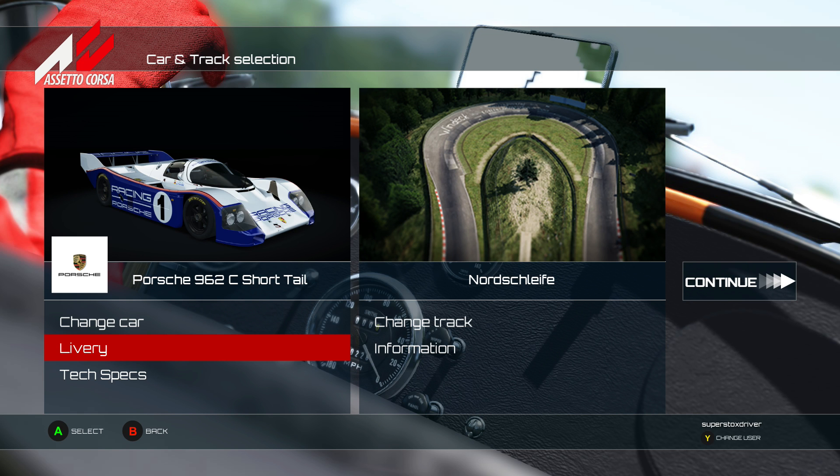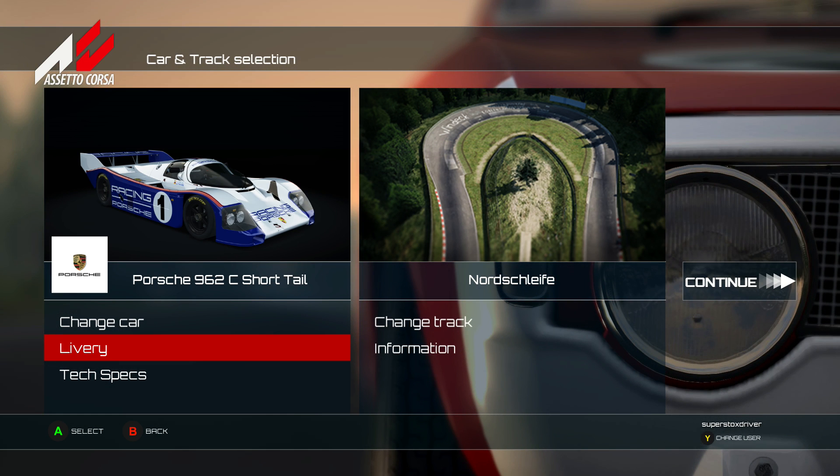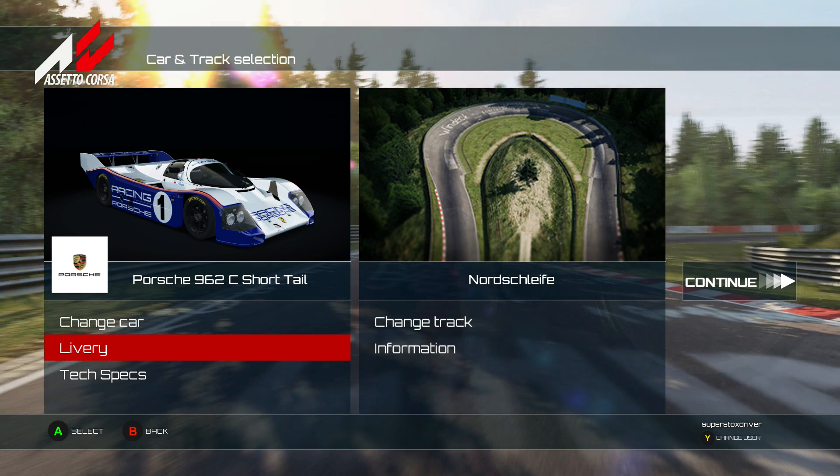It competed against - and Assetto Corsa really needs to get this in the game - the old Jaguar, which was sponsored by a tobacco company. If anyone from Kunos is watching: get the Jaguars in the game! They produced 91 of these 962s between 1984 and 1991, with 16 officially used by the factory team and 75 sold to customers. One of the most famous drivers was Derek Bell, five-time Le Mans champion.